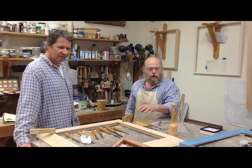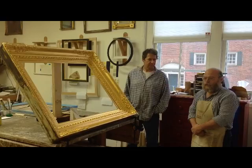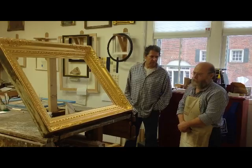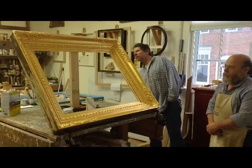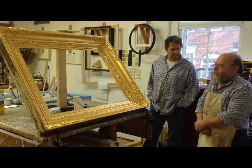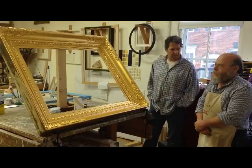Peter, can you tell us a little bit about the process of this beautiful frame here? Yes, this is one of two frames. They are portrait frames from a museum in South Carolina. This is a restoration project which entailed removing all of the old gilding and paint down to a solid surface. From there we prepared the surface, re-water gilded it, and I'm now in the process of preparing the frame for the final toning and completion. It's a beautiful frame. Thank you.